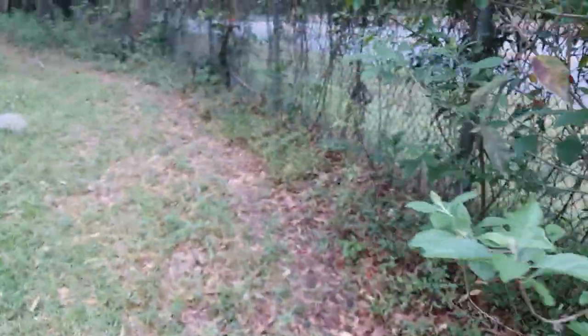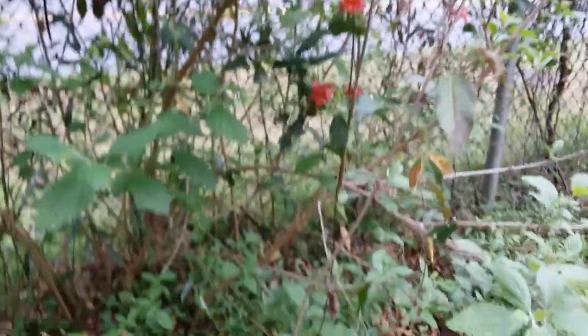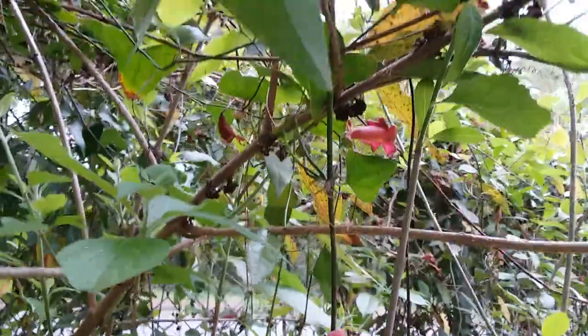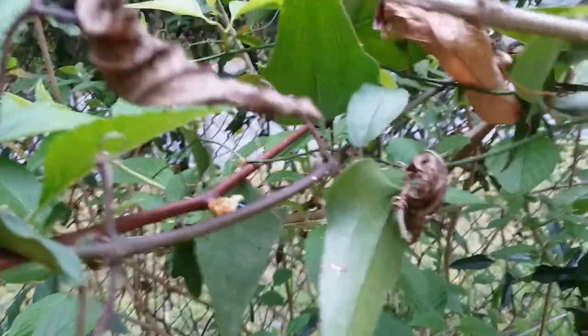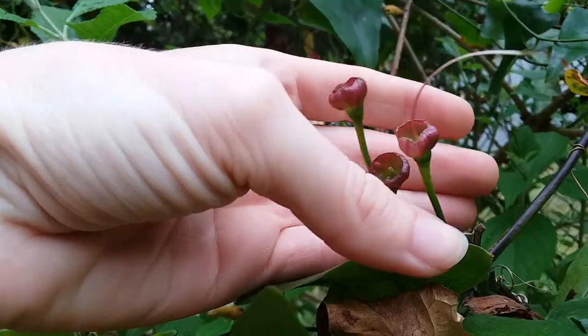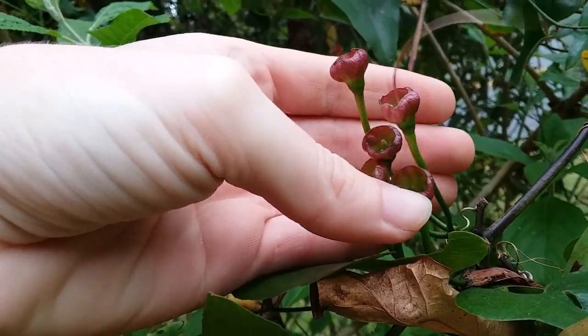I am not quite sure what the seed pods for this look like, but if you ever find a plant with some seed pods, you can take a few seeds home with you and try to grow it at your house. Here are some flowers that have — I assume they are going to form seed pods since the petals have fallen off.